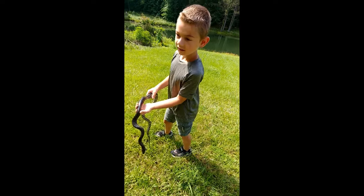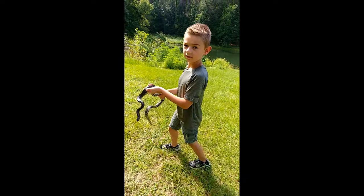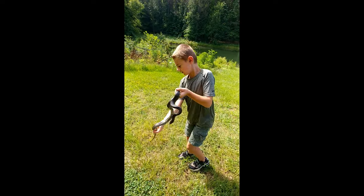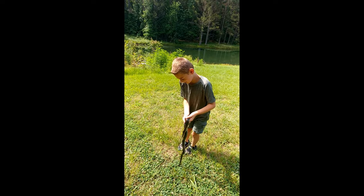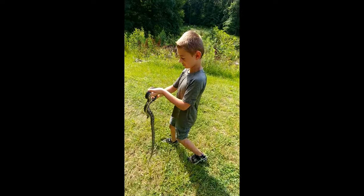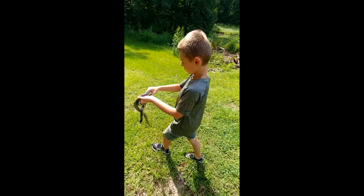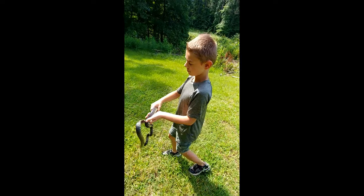He acts like a rattlesnake — he's going to rattle his tail. But once you pick him up, he's very gentle. Don't pick him up if that's a decision though; you never know when it could actually be a rattlesnake.